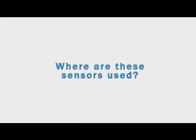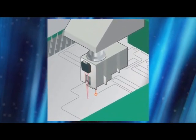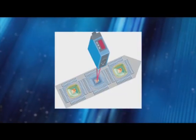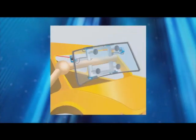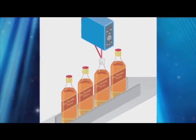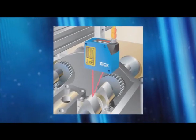Where are these sensors used? Optical displacement sensors are commonly used in several market segments for quality control, process control, and positioning. Applications include detecting the position of integrated chips on a PCB, determining the exact positioning of a robot arm, verifying correct positioning of caps in the packaging industry, and verifying tolerances on a machine's surface.